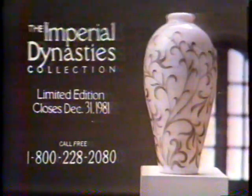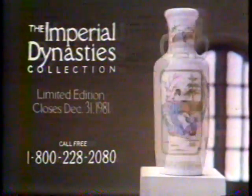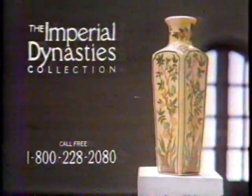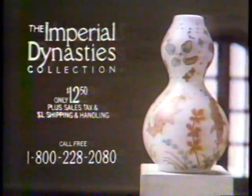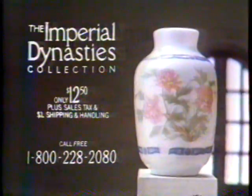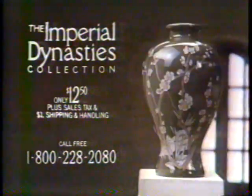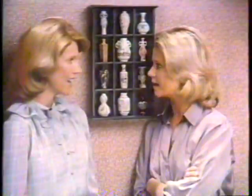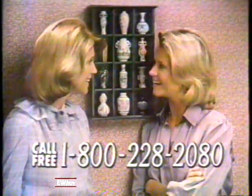All the more with the rage for Chinese art, the collection is limited — the edition closes at year's end, never to be issued again. To subscribe, call 1-800-228-2080. The call is free. The price for each vase, delivered one a month, is only $12.50 — a remarkable price for porcelain of this quality. It's so simple to order by credit card or COD, with Franklin Porcelain's assurance that any vase may be returned for refund. So pick up the phone and call 1-800-228-2080. It's that easy.